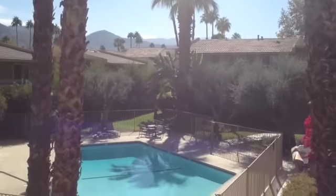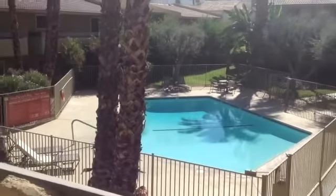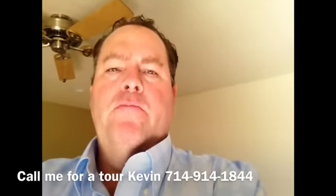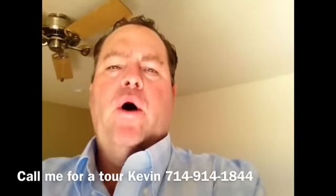From your unit you have a nice view of the pool, and a great view here from unit 129, so I just wanted to show that to you. This is Kevin, and I just want to welcome you to Sandstone Villas. What we'll be showing you today is a one bedroom, one bath, and it's a great location in South Palm Springs.